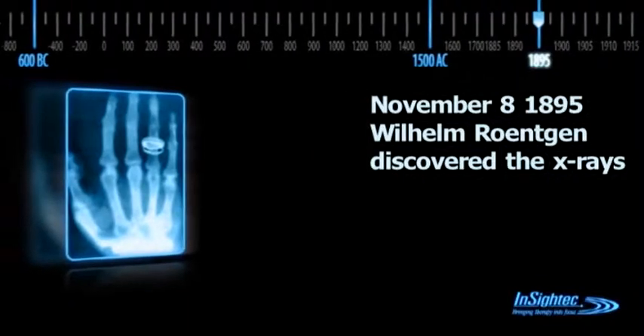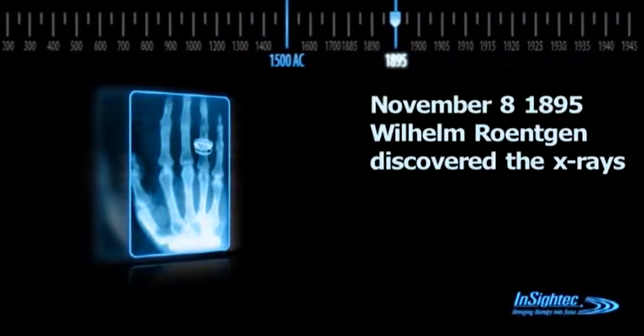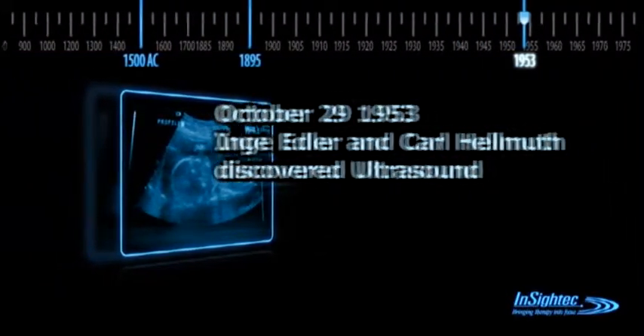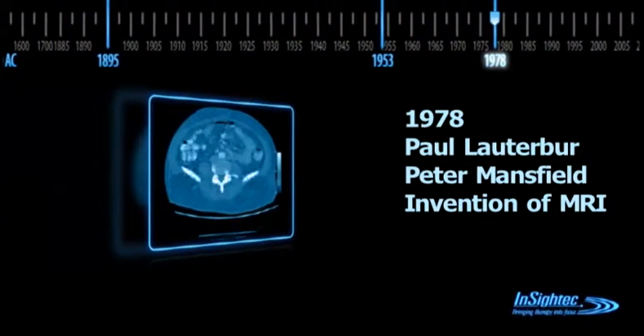The discovery of X-ray revolutionized the medical world. For the first time in history, the insides of the body could be seen without dissecting it. Since the discovery of X-ray, diagnostic ability improved with the invention of ultrasound, and later MRI, which enabled examining soft tissue in real time at anatomy textbook quality.